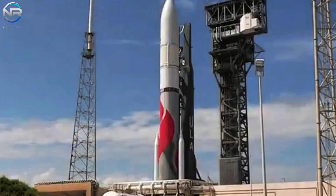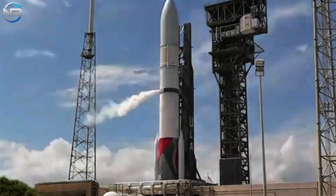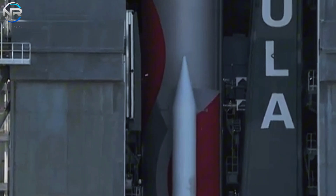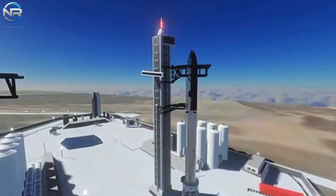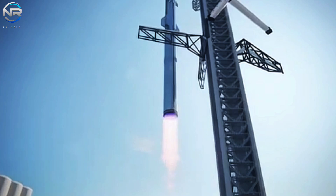As we conclude our discussion on Starship, let's redirect our focus to the matter concerning the Vulcan Centaur. Recently, during a flight, Vulcan's Solid Rocket Booster (SRB) experienced an explosion just 35 seconds after liftoff. The nozzle's detachment, while concerning, ultimately did not detrimentally influence the overall flight outcome.